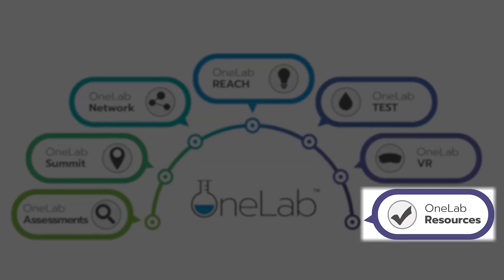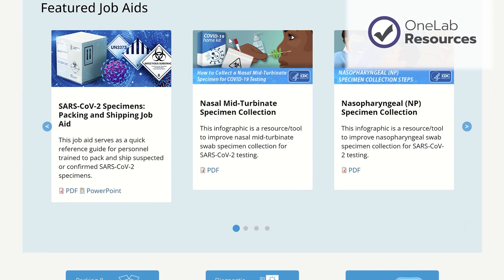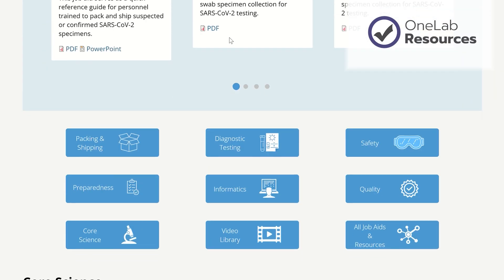OneLab has resources for everyone in the OneLab community, including toolkits, job aids, and trainings. You can find it all on OneLab Reach.